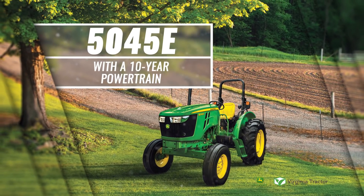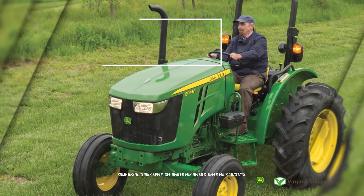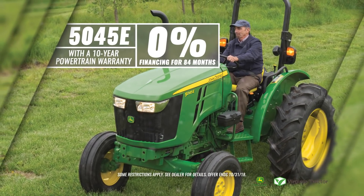With a 10-year powertrain warranty and 0% financing for 84 months, you can't afford to miss out on the John Deere 5040 5E offer of the year.